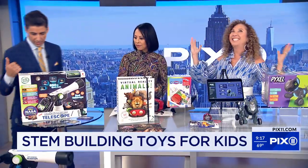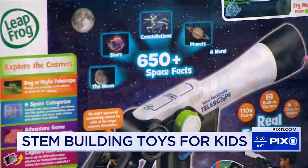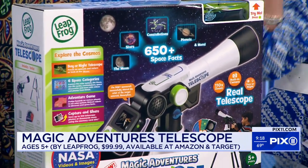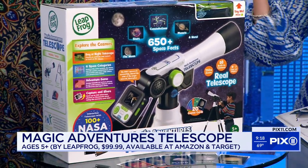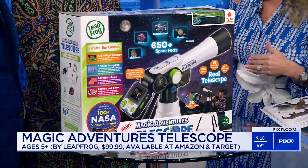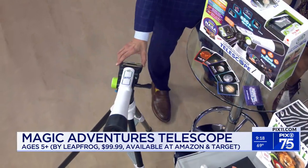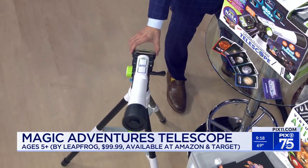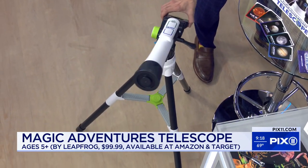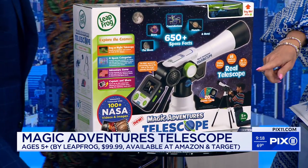We're going to start with the sky and nature. This is our Magic Adventures Telescope. On the end is actually a video — kids can look in, so they don't have to look with their eyes. The video will show. They can see the moon and the stars, during the day they could be looking at nature. It magnifies about 110 times. There are over 100 videos and these amazing cosmic cards for kids to learn from — they're going to learn over 650 different scientific facts. Whatever you're looking at through this, you're going to see in the video, coming up on this little monitor.